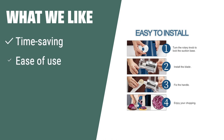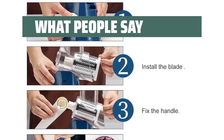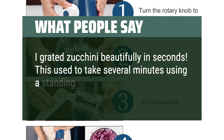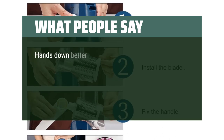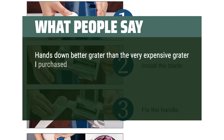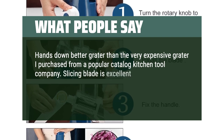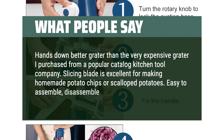What we like: if you need a time-saving, easy-to-use, and space-saving veggie slicer with sharp blades for quick grating, the Arocombe Rotary Cheese Grater is the ideal choice for any home cook. What people say: I grated zucchini beautifully in seconds. This used to take several minutes using a standing grater, and often included scraped fingertips. Hands down better than a very expensive grater purchased from a popular catalog kitchen tool company. Slicing blade is excellent for making homemade potato chips or scalloped potatoes. Easy to assemble, disassemble, and clean.